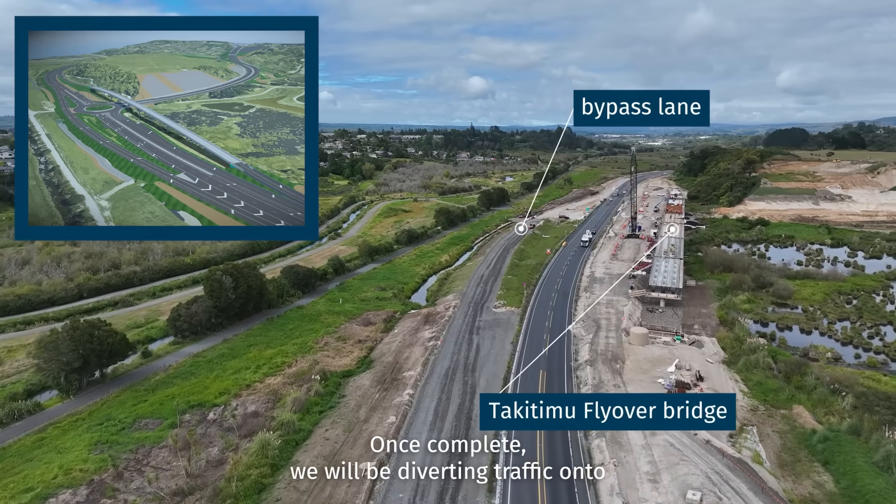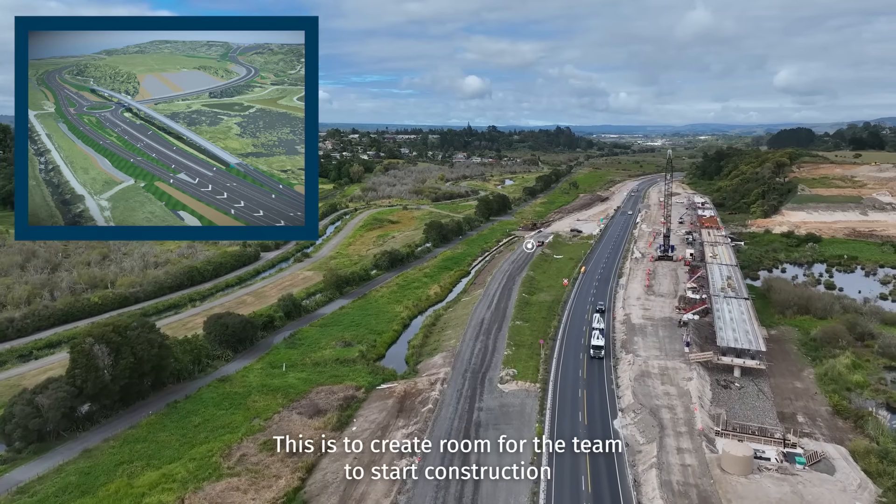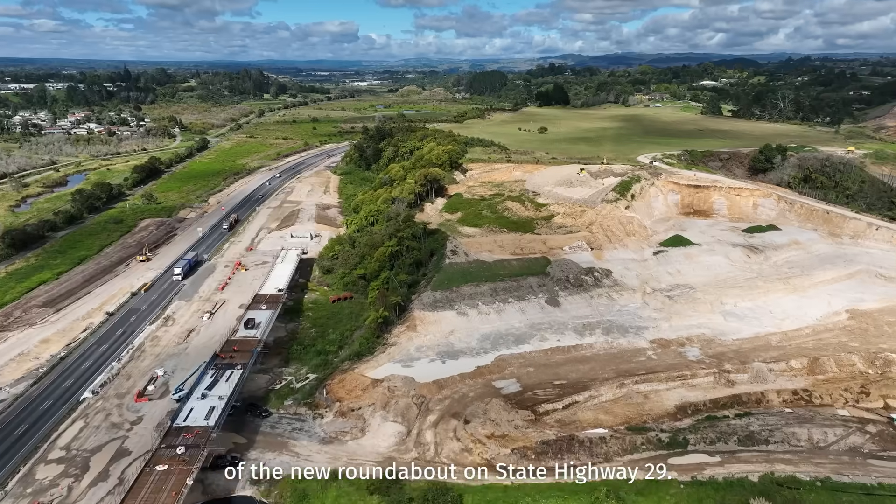Once complete, we will be diverting traffic onto the flyover bridge and the southbound bypass lane. This is to create room for the team to start construction of the new roundabout on State Highway 29.